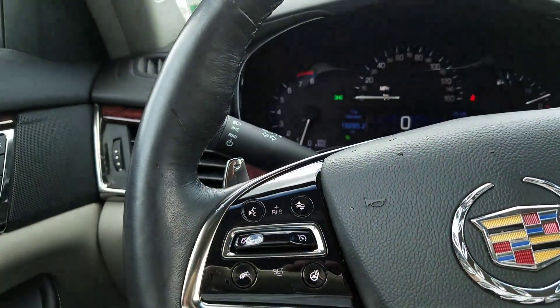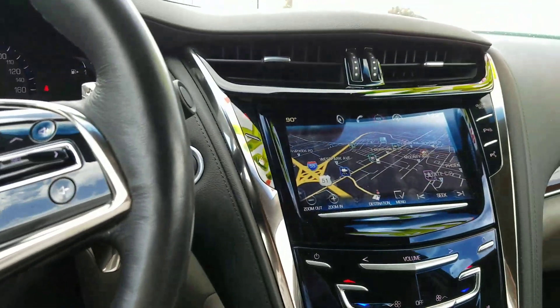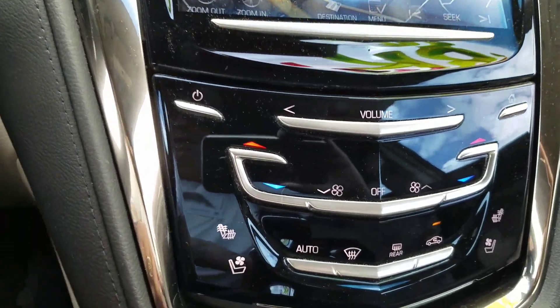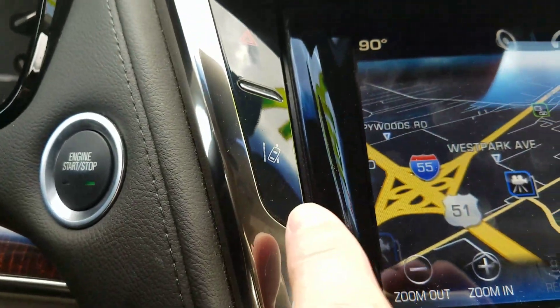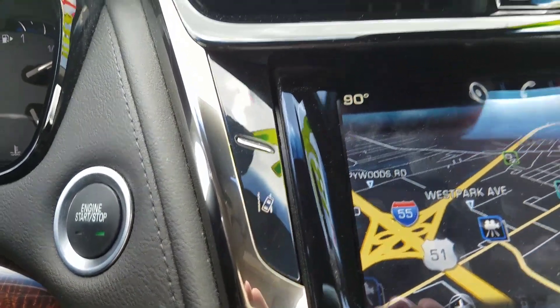Collision alert system — you should have that on yours, I'm not 100% but I think you do. Touchscreen navigation, nothing different there. Heated and cooled seats. Lane departure warning does work with the vibrating seat, letting you know if you're crossing the line unintentionally.